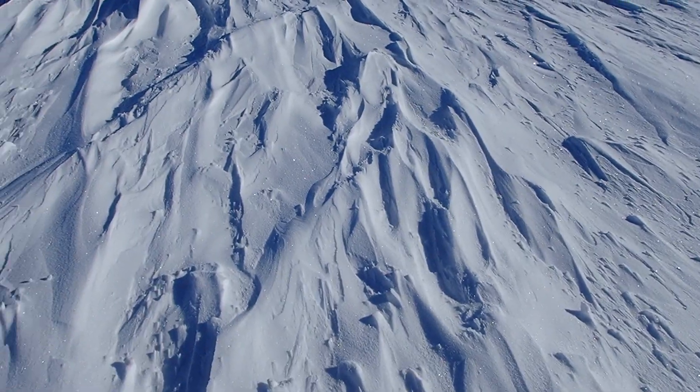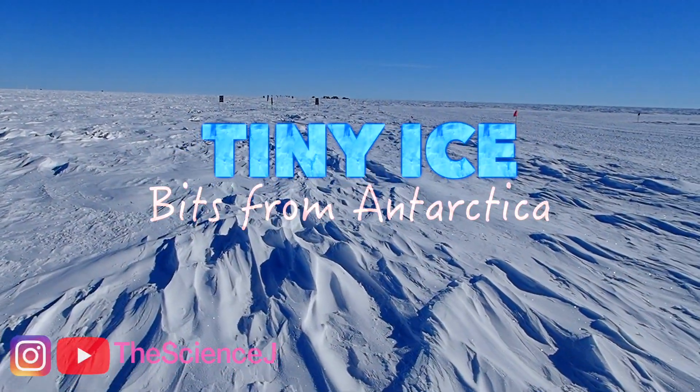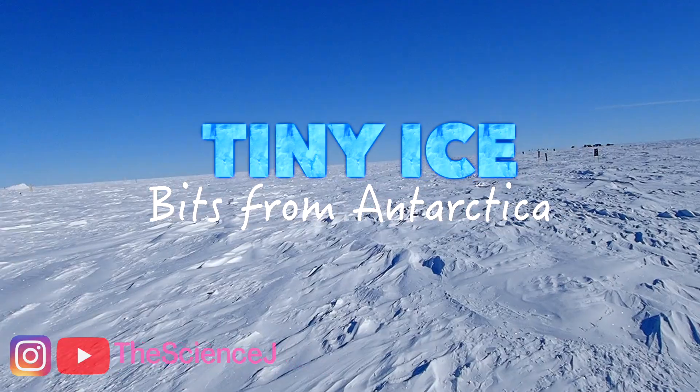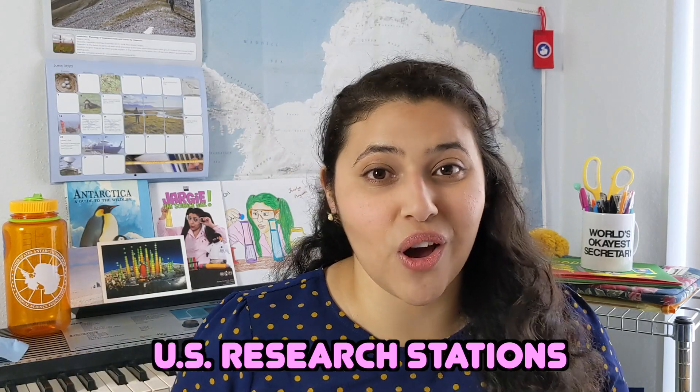Hi there! My name is Jocelyn and this is Tiny Ice, where I share bits from my trip to Antarctica in two minutes or less. I went to the South Pole as a Polar Trek educator to learn about and work with the Ice Cube Laboratory. You can check out more information about them below. Today we're talking about U.S. research stations on Antarctica.